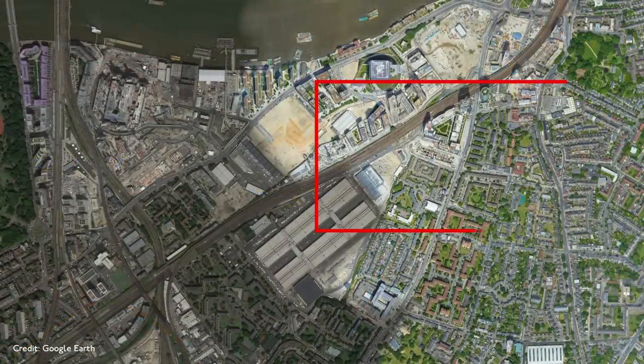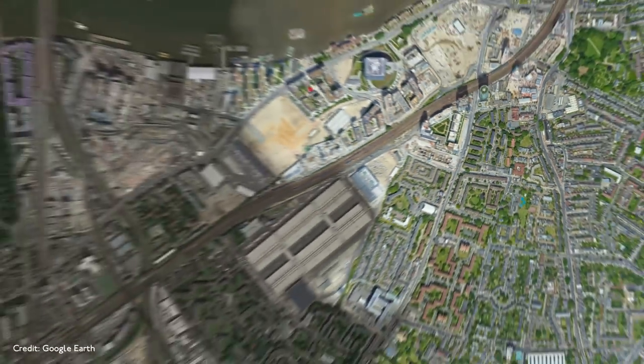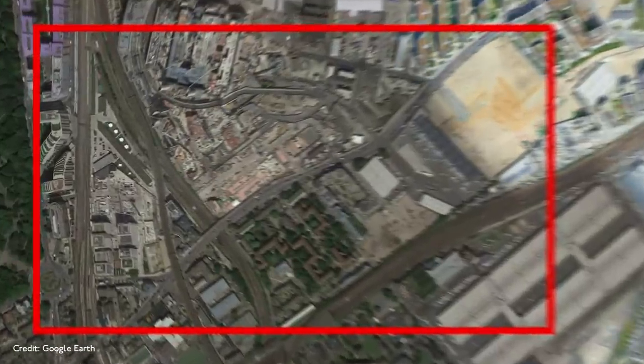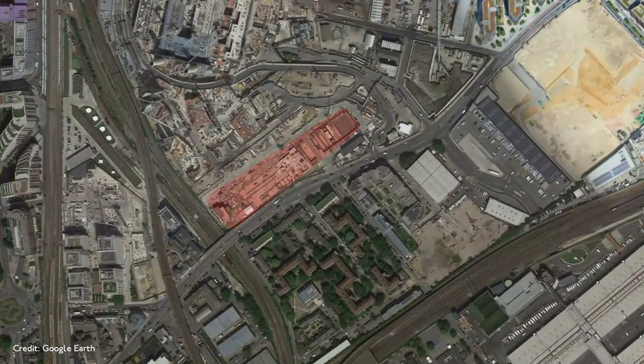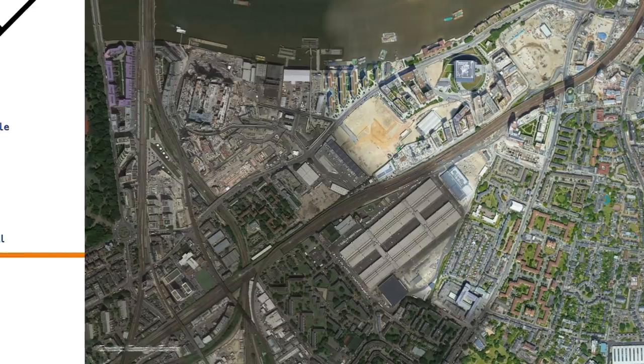From a bird's eye view, you can see that Nine Elms station is being built here on Wandsworth Road in South Lambeth, and Battersea Power Station station is here on Battersea Park Road, right next to the old power station, which is currently being converted into housing. Conversely, you'll be able to shoot up from Nine Elms or Battersea to the West End or the City in sometimes less than 15 minutes.